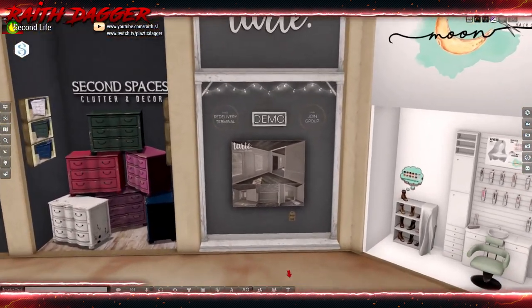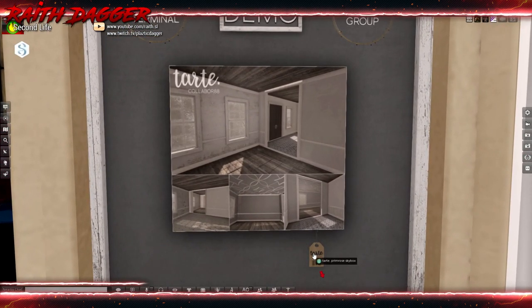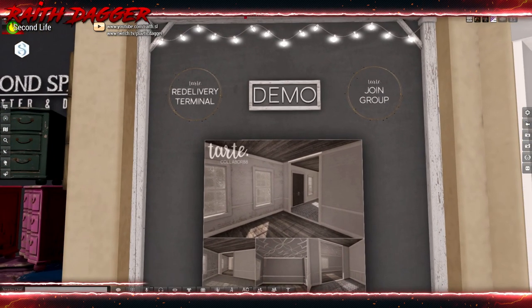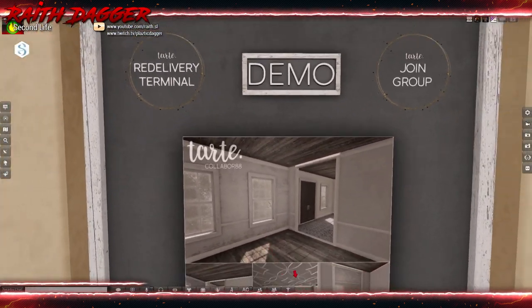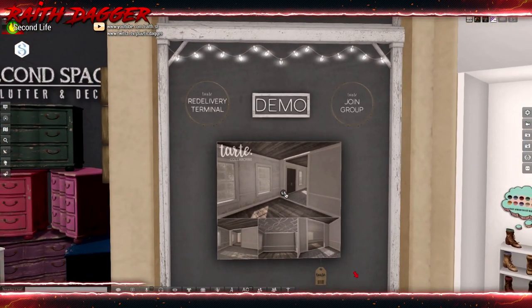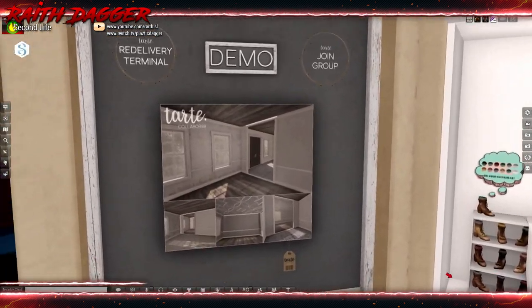Tarte — looks like a skybox. $388. I have to go to the demo. I was trying so hard to get in here but it's just been full, so I can't comment on the land impact. Hopefully it's nothing too high. Looks nice from the pictures.